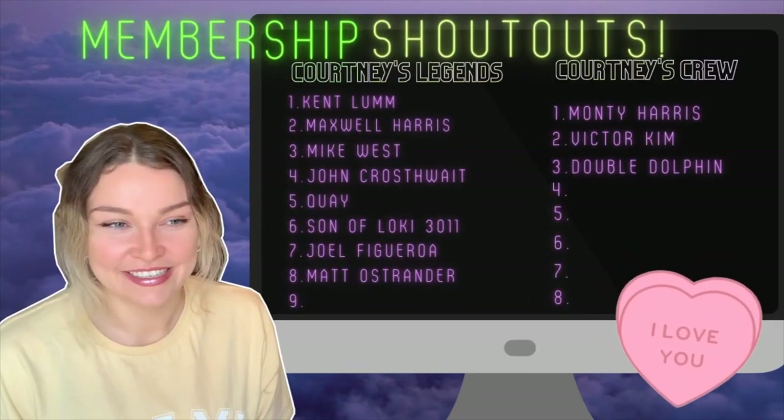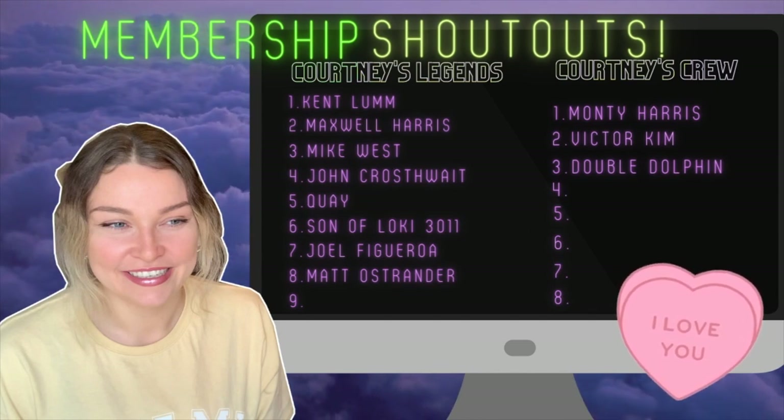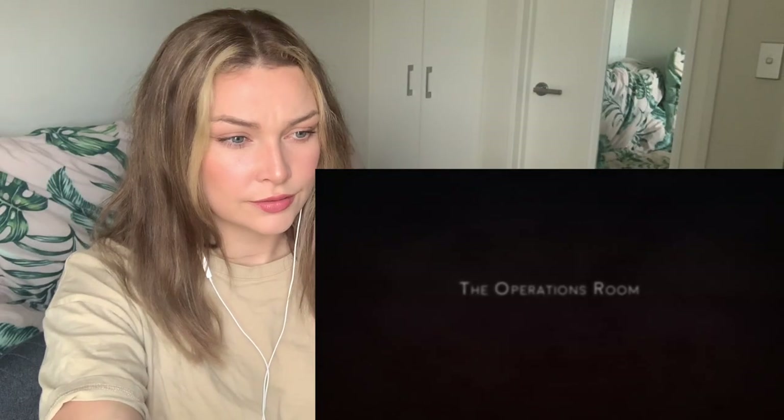In today's video we're checking out a video that came through on my general video request form — thank you so much to the person who sent this one through. I really don't know what I'm in for. I just saw the title and thought it would be interesting. This is 'Desert Storm F-16 Pilot Fights for His Life Over Baghdad.' It's an animated video telling the story of what happened. I'm like, nervous.